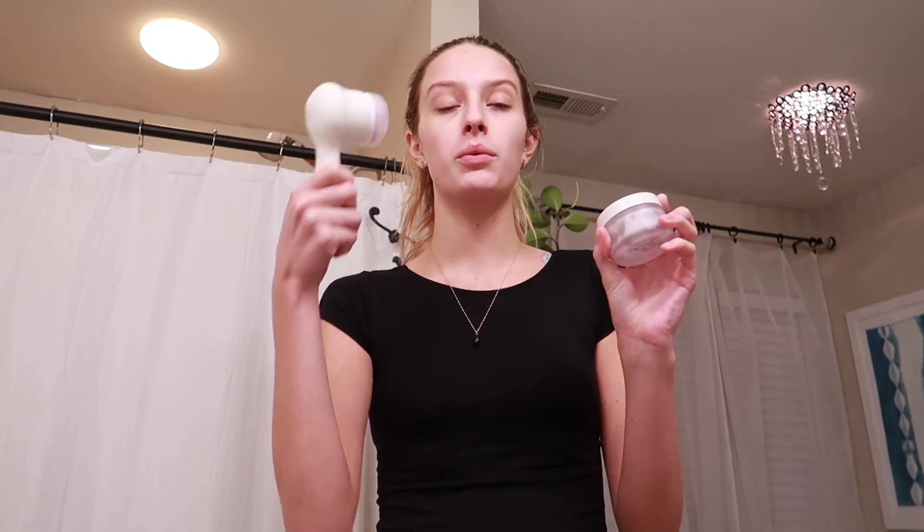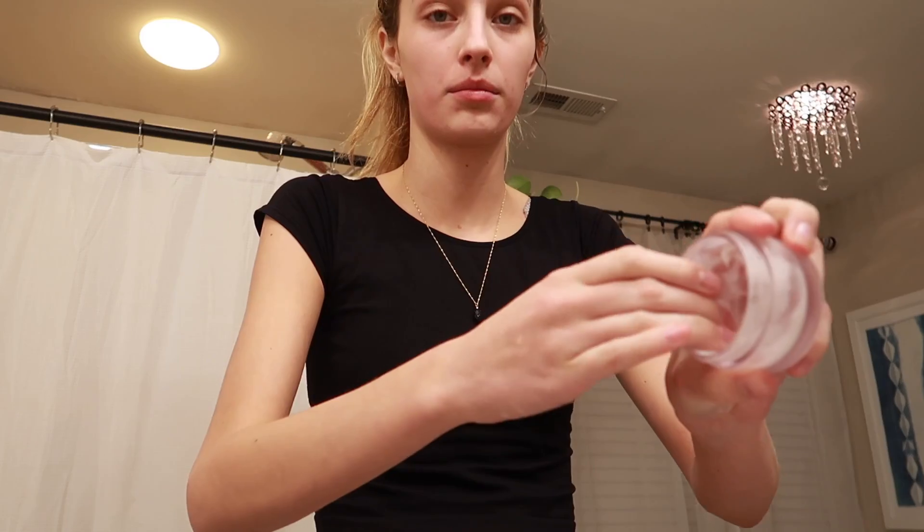I'm going to wash my face using the RMS Beauty coconut cream again, but this time using it with the Clarisonic. I don't always use it with a Clarisonic, but every three times a week I'll use this to get a deep exfoliation. Now I'm going to put some on my skin and go to town.